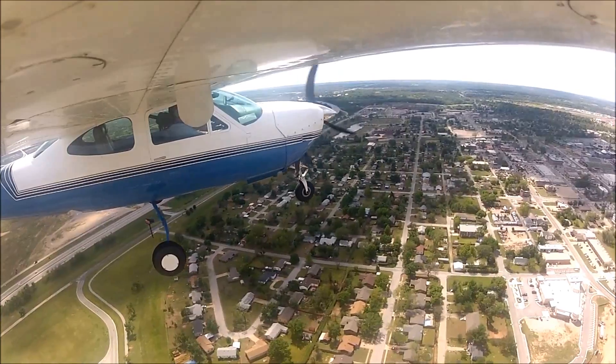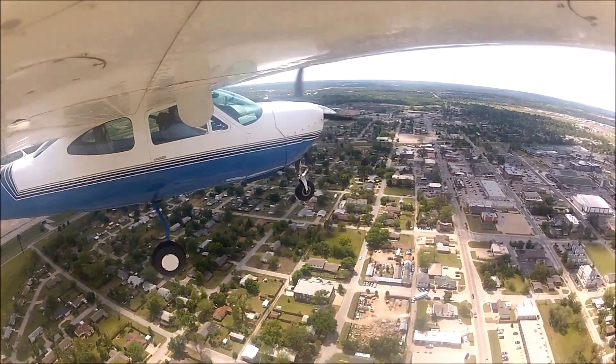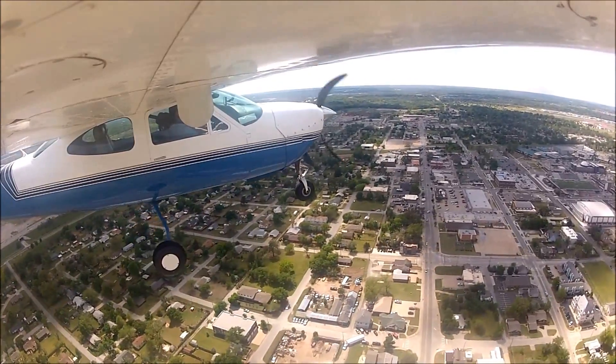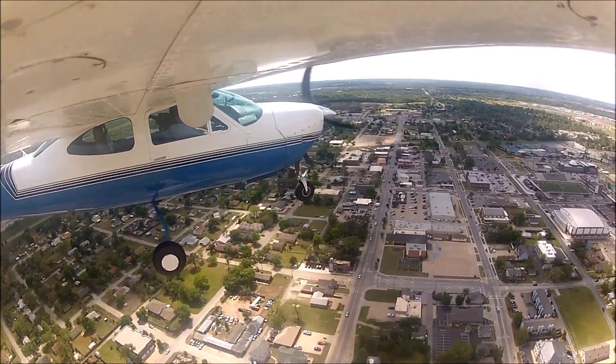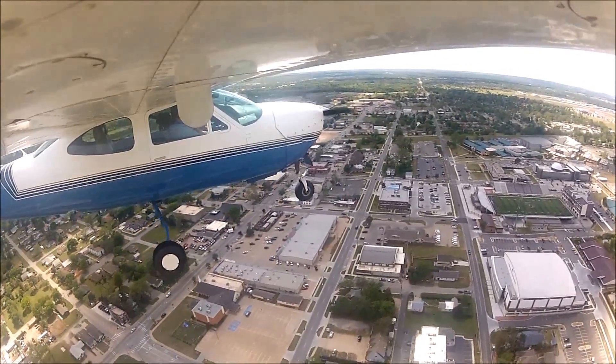Right here we've joined final. We're going through our final pre-landing checklist — our GUMPS checklist. We are clear to land on runway 31. All the traffic has exited the runway, and if you look down we have a nice view of downtown from here.